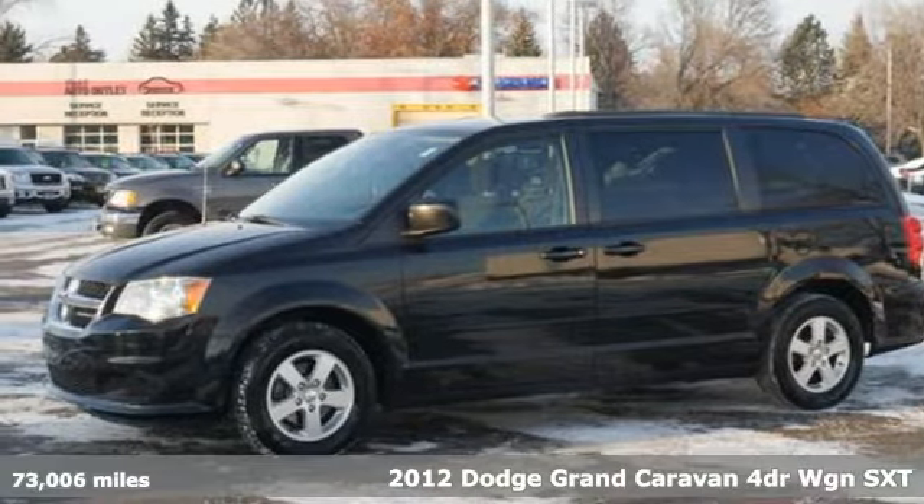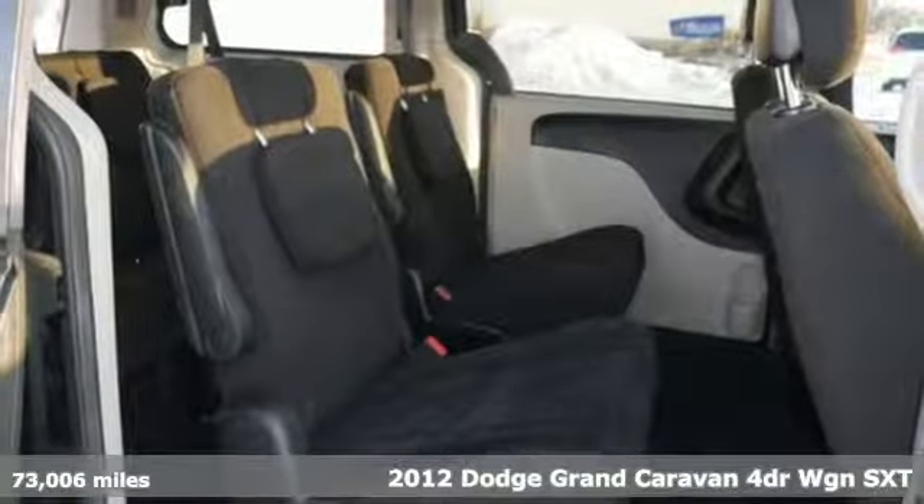Here's a 2012 Dodge Grand Caravan. Power, performance, passion. It's a Dodge.